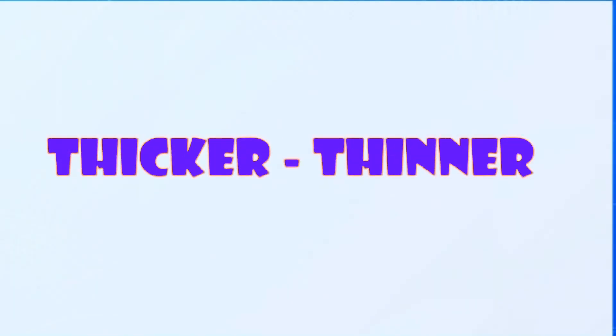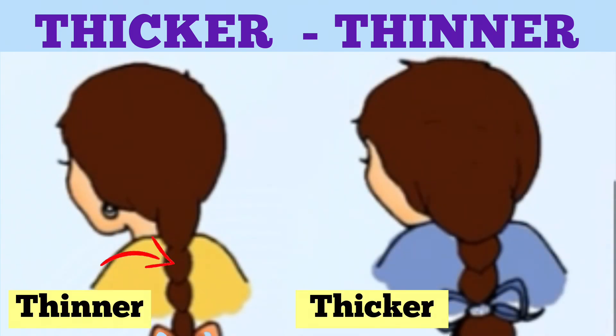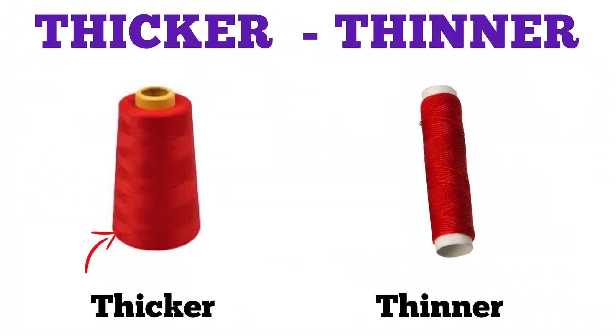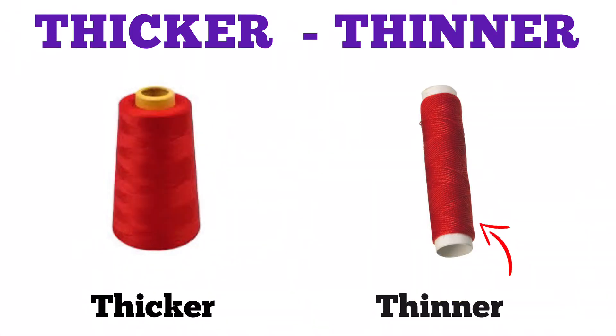Thicker, thinner. Gita's hair is thinner than Sita's hair. The thread roll on the left side is thicker, and the thread roll on the right side is thinner.